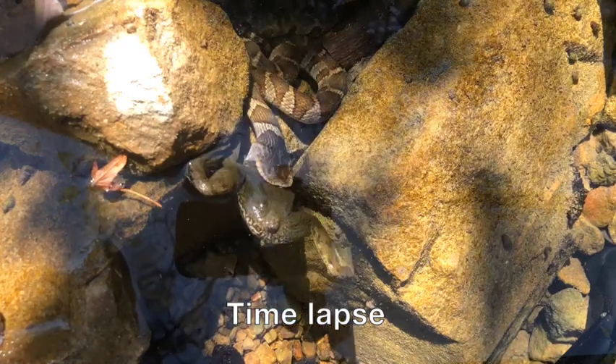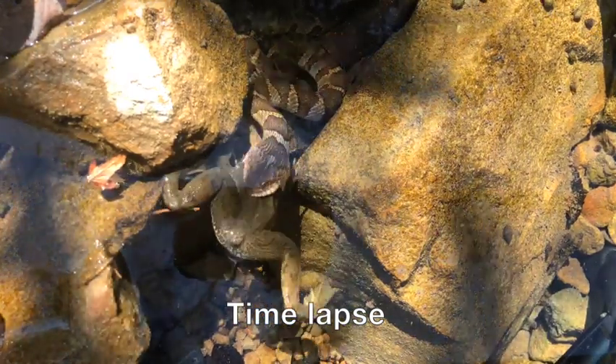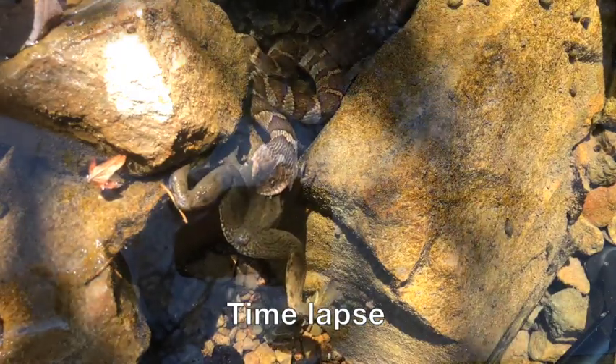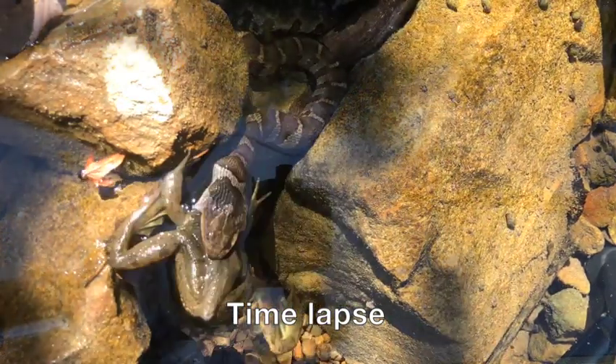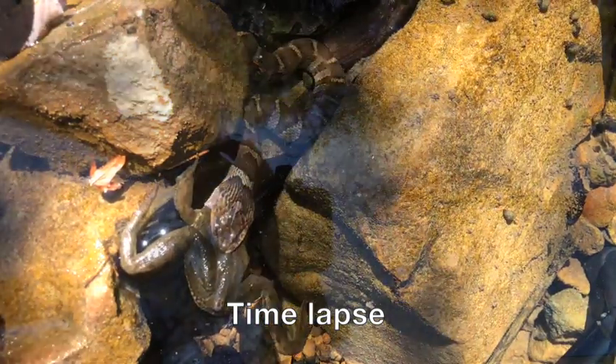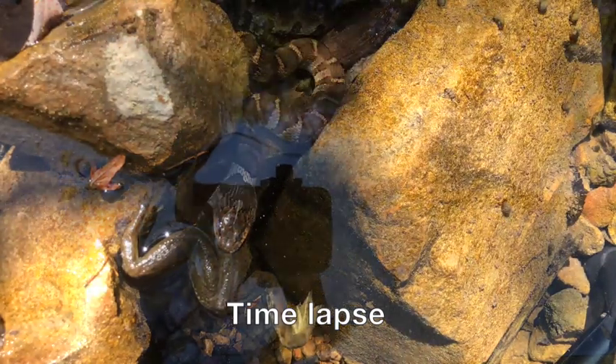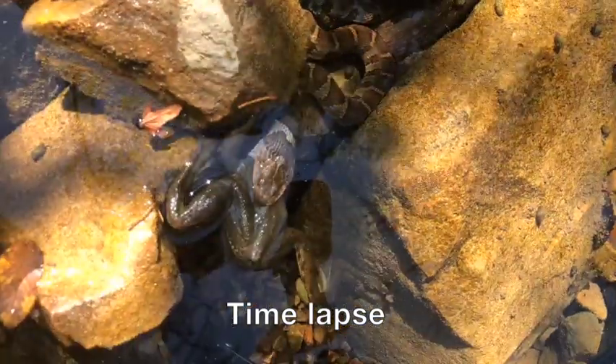You can see how it keeps changing angles, trying to work out the optimal approach. It was clear that this was now the snake's primary focus. Compared to its initial alarm at my approach tens of yards away, it now ignored my presence just inches away. If I was a predator, this snake would be dead. So it's really interesting to think about the high-risk, high-reward nature of a large meal like this.